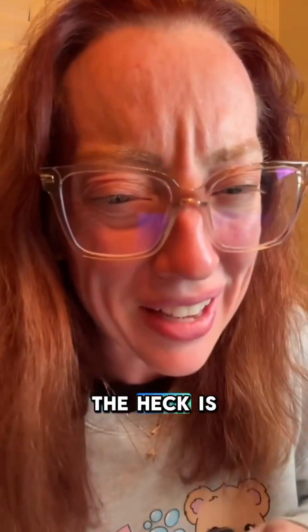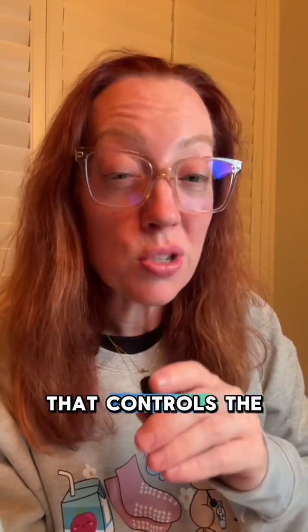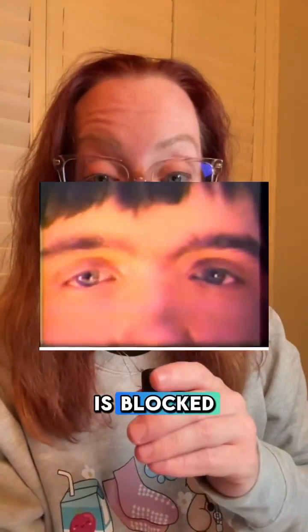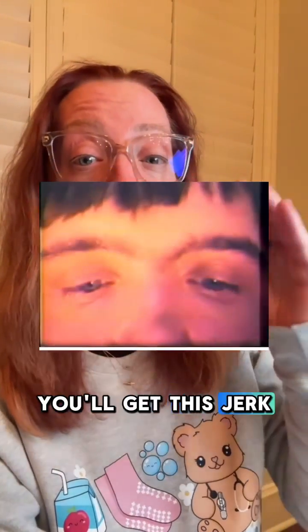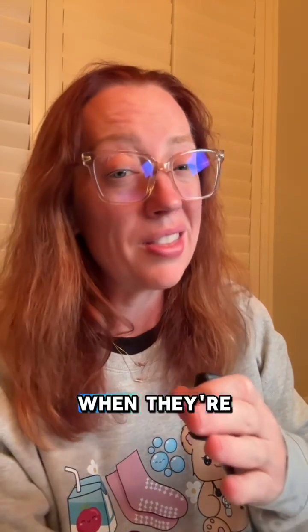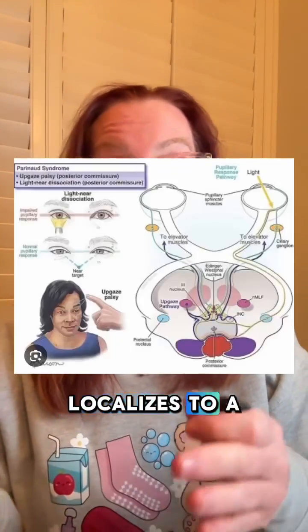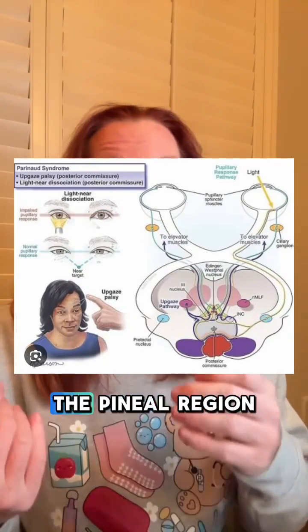Sometimes you'll even see eyelid retraction or convergence retraction nystagmus. When you try to look up but the pathway controlling that ability is blocked, as the eyes try to smoothly look up, you get a jerk back down towards the nose — it looks like the eyes are twitching back and forth. Parinaud syndrome is a zebra finding that's really helpful because it immediately localizes to the midbrain or pineal region.